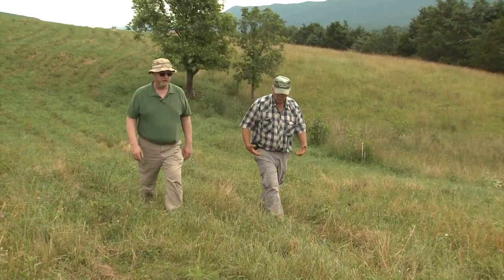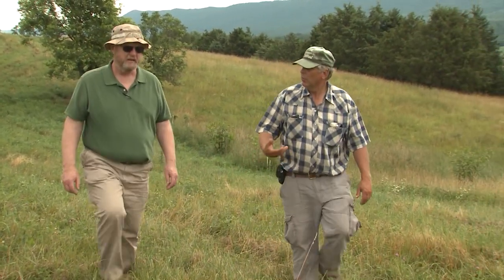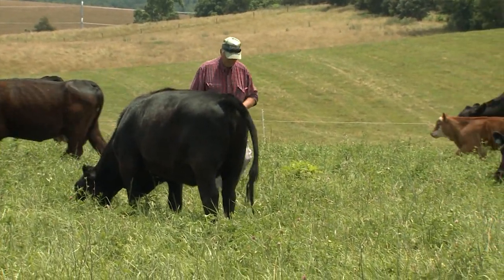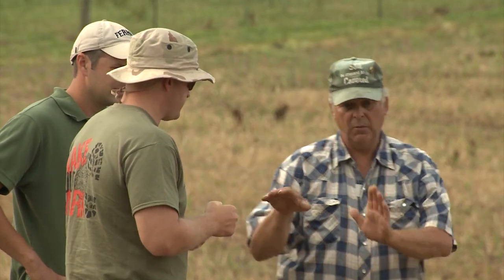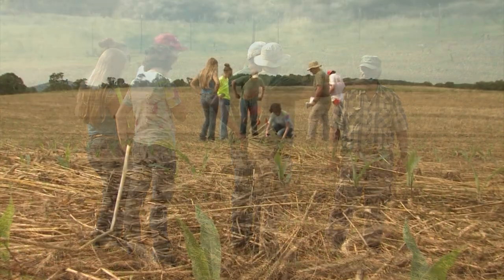He not only cares for his own land and cattle, but also works off the farm as a technician for the USDA's Natural Resources Conservation Service. The biggest advantage of Mike having an active, dynamic farm and working with NRCS is that he has credibility with the farmers. The farmers love him — they say, 'this guy's doing it. He's not just talking about doing it.' Grateful to those mentors who have helped guide him, Mike is committed to sharing his knowledge with others.